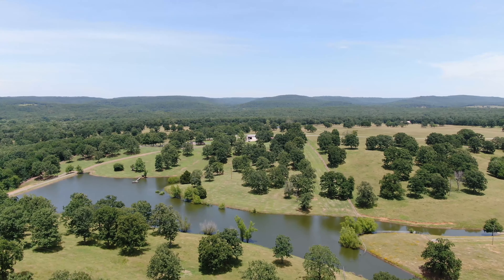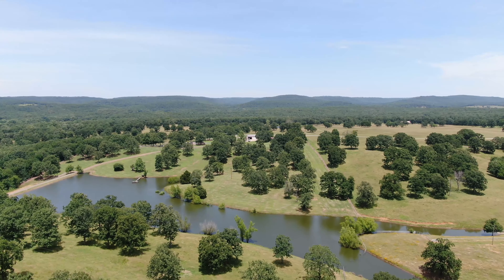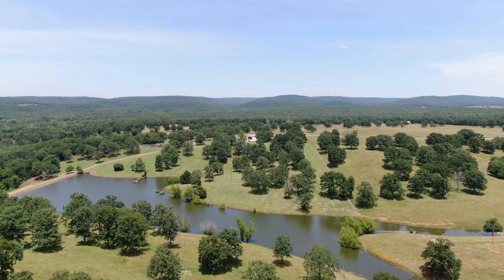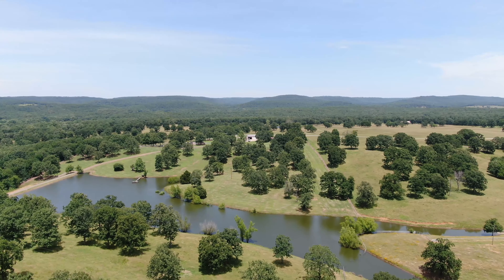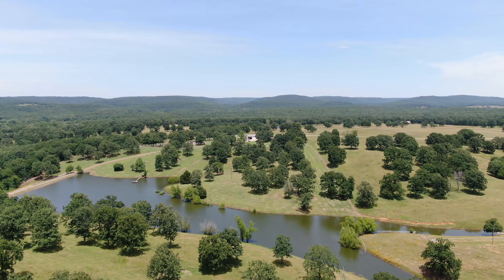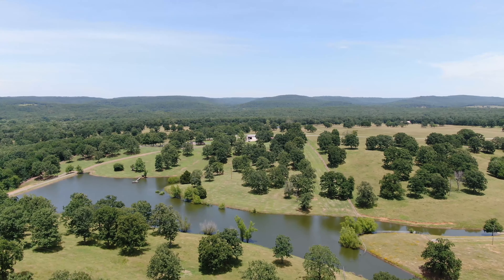Over two miles of spring-fed creeks run through the ranch, combined with 11 ponds, providing an abundant water supply to livestock and wildlife. The lake features a large fountain, fishing dock, and is stocked with bass and bluegill.